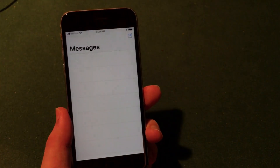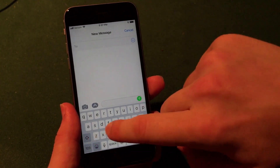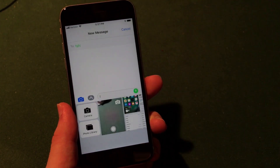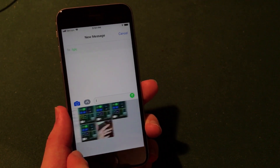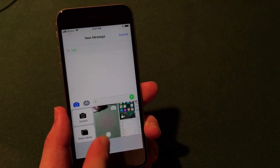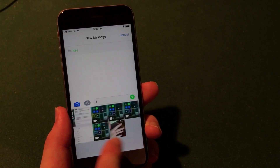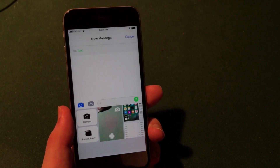Another noticeable feature is in the Messages application. When you go to send a new message and click the photos icon, you'll notice a little bit of space at the bottom in order to scroll and see your photos. Previously the photos were all the way at the bottom and you had to scroll directly on them, so Apple may have implemented this just to give us a better and easier way of viewing photos when sending them to friends.